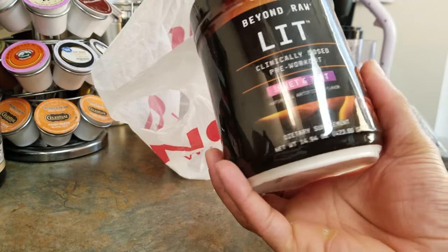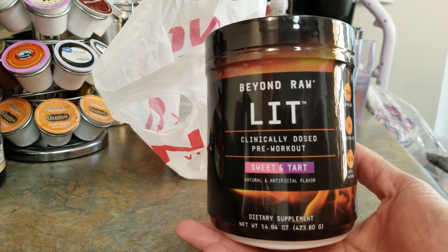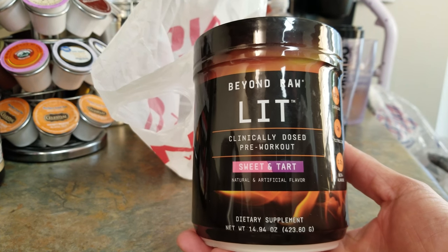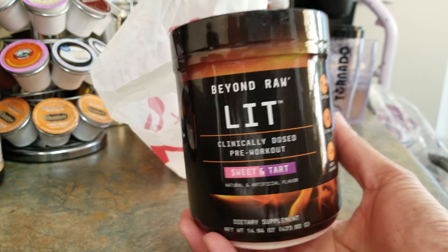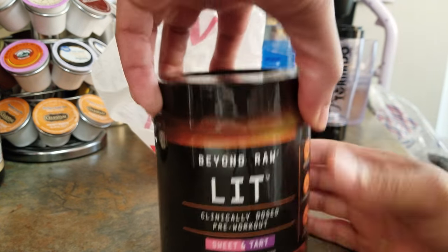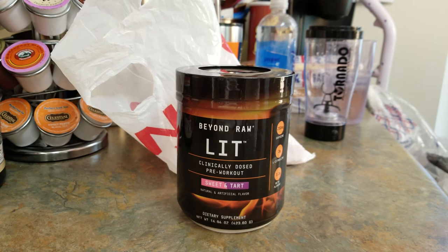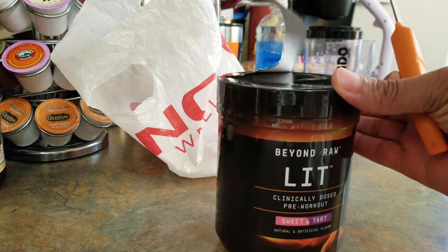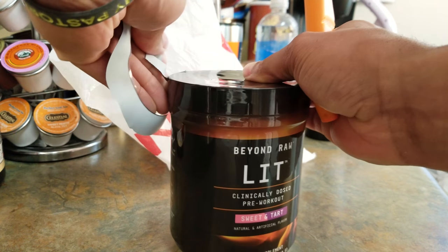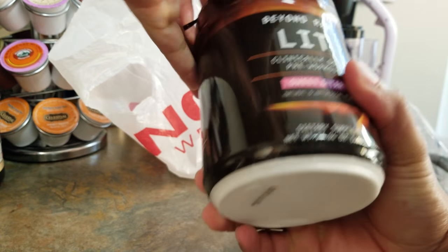I'm going to do like an abdominal and shoulder workout today. I got another unboxing to record and I don't want to be too zooted for it. Check out my channel and my prior videos — comment, share, subscribe. I'm going to go ahead and crack this open. Any questions, comment below. There's a whole lot of different flavors to choose from, including seasonal ones — I think they had a pumpkin spice since we're in November. Let's go ahead and get this top off.